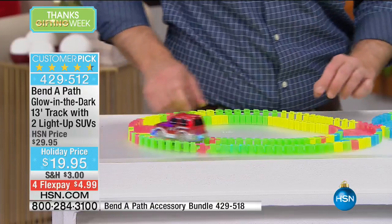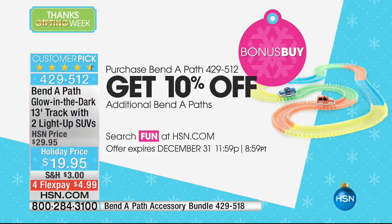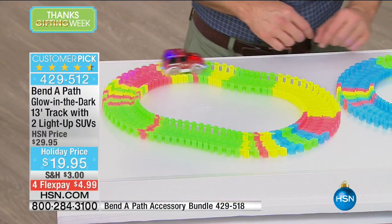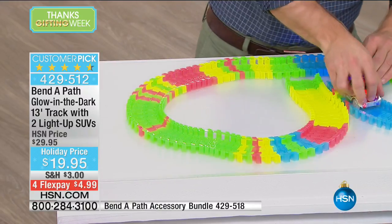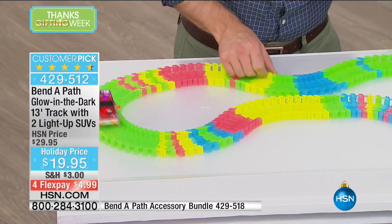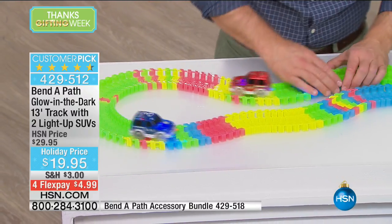We're going to do a bonus buy — have we ever done this? Not on the track itself. We actually have two bonus buys. If you pick up the accessory pack, or if you pick up another set of the Bend-A-Path, 10% off. If you purchase a Bend-A-Path today and then another one, you'll get 10% off all additional Bend-A-Paths. We're not limiting how many you want to get.